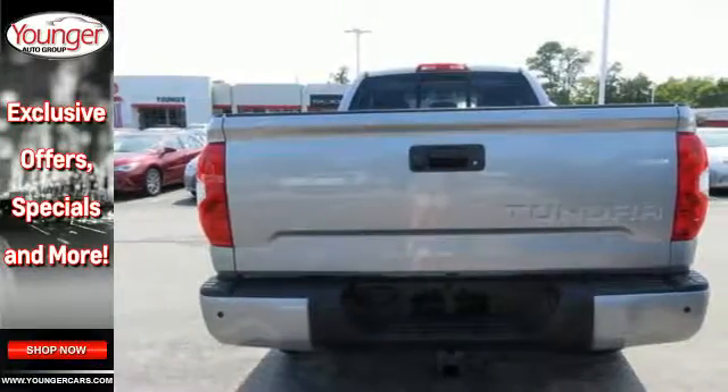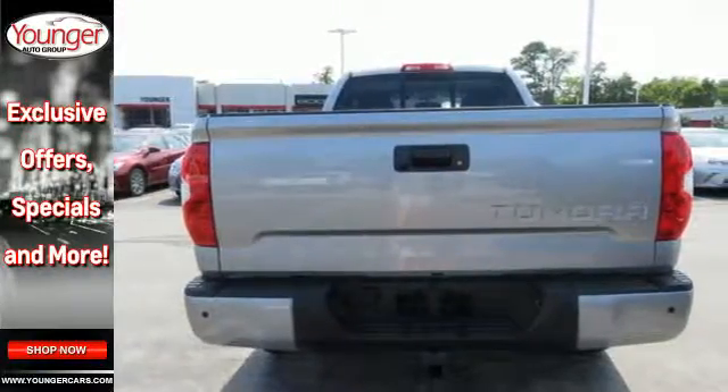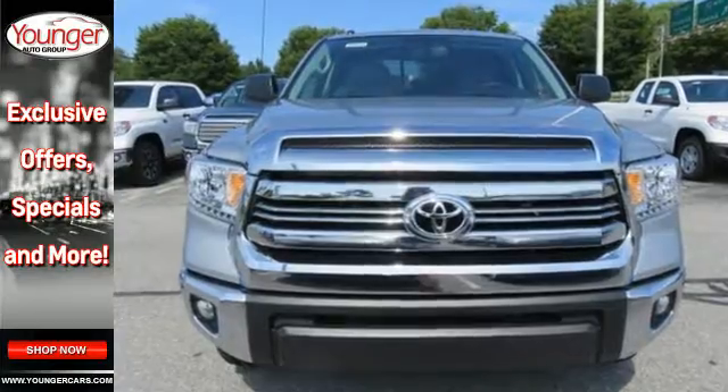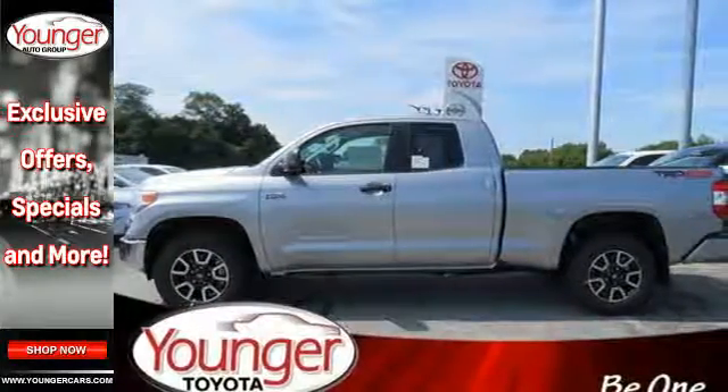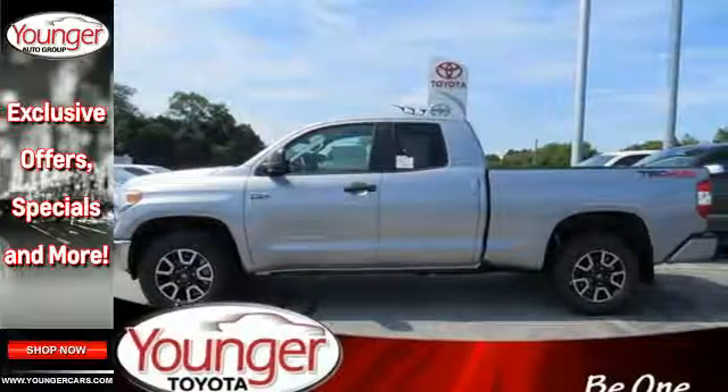When the crosswinds kick up, your hitched gear stays on the road safely with Tundra's trailer sway control, which automatically applies proper braking while warning drivers around you to stay at a safe distance.